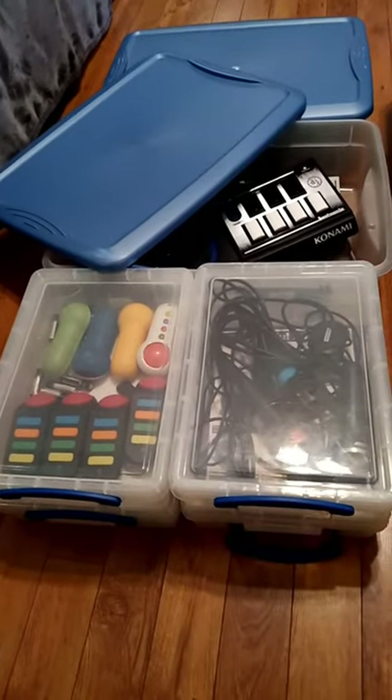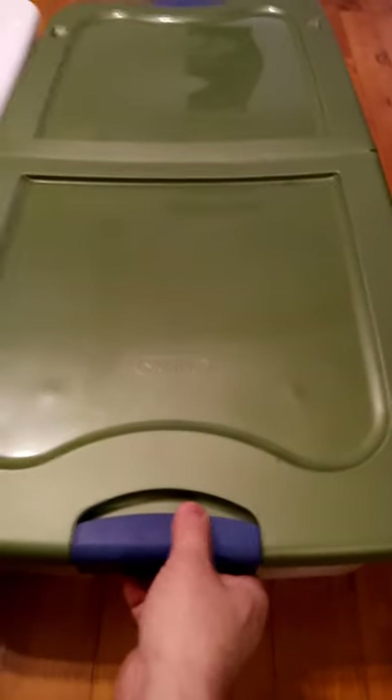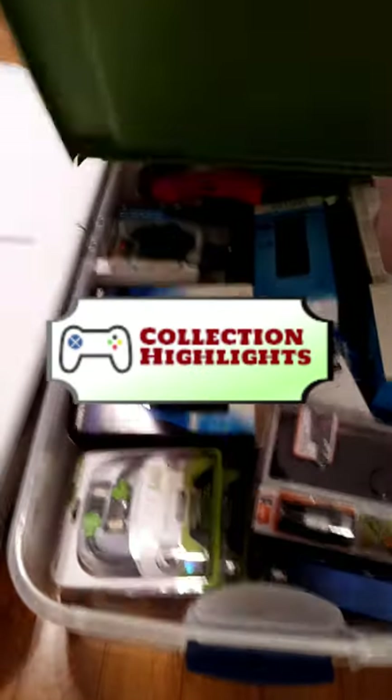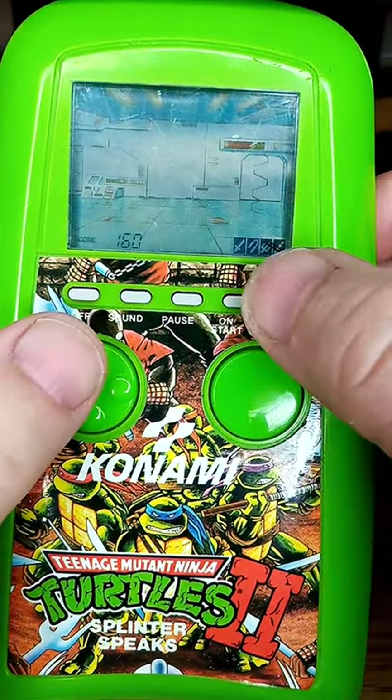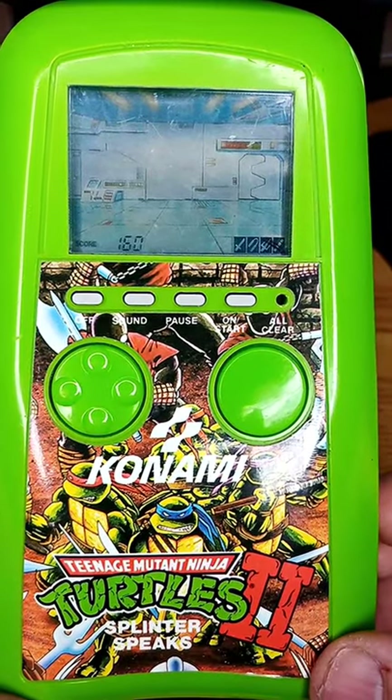My collection has hundreds of individual gaming items, and each of them has a story to tell. I like to spotlight some of the lesser-talked-about odds and ends in the segment I call Collection Highlights. Today's featured item is this Teenage Mutant Ninja Turtles handheld LCD game from 1990.